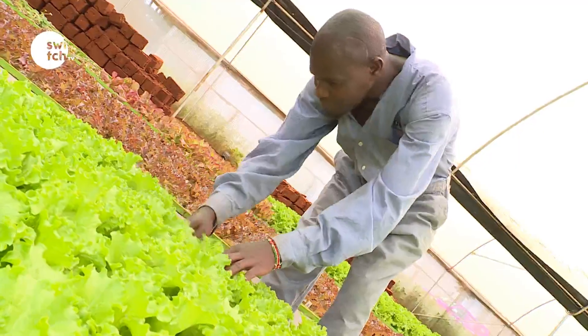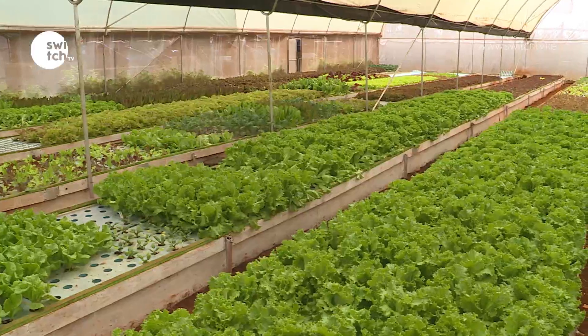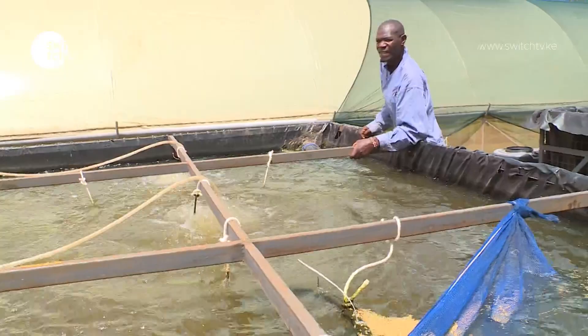There are three advantages aquaponics provides over conventional farming: sustainability, yield, and water conservation. Firstly, the water is all covered inside the greenhouse, so evaporation is very limited. The only water loss is what's absorbed by the plants. A system like this uses about seven to ten thousand liters a month to sustain all the plants, and about 70 to 80 percent of that water is lost directly through harvesting the vegetables — meaning the majority of the water is conserved.